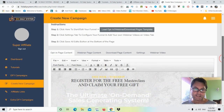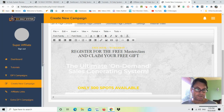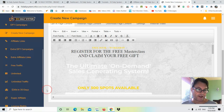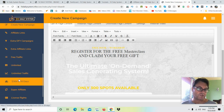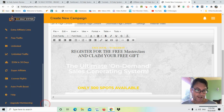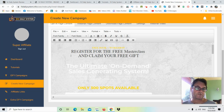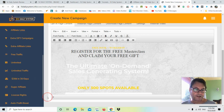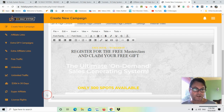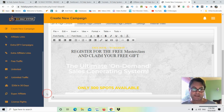You also get extra done-for-you campaigns, extra affiliate links, free traffic, plus upgrades including Unlimited Traffic, 30K in 30 Days, Super Affiliate, and License Rights. This is a very simple system — everything is done for you. As is typical with Kosky products, they're making your life very simple. However, you're going to need to drive traffic, and in my personal opinion the included traffic strategies aren't enough to get you started, so I've put together a strong traffic strategy and email templates for you.